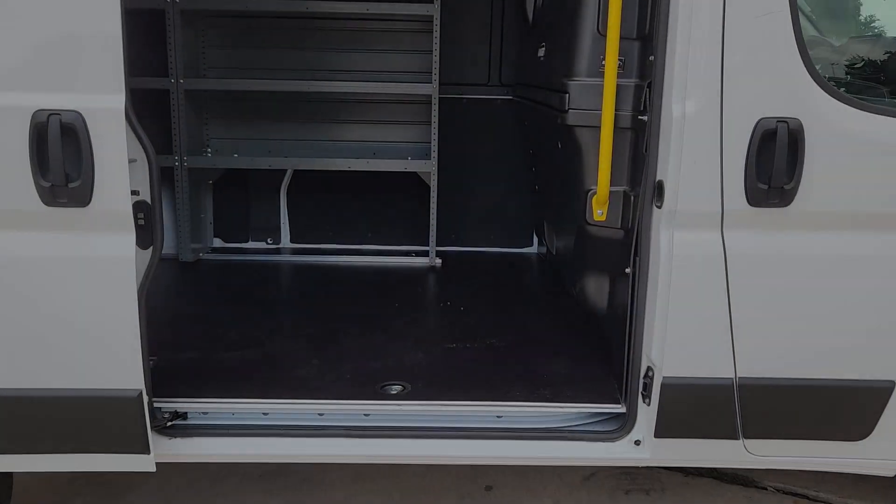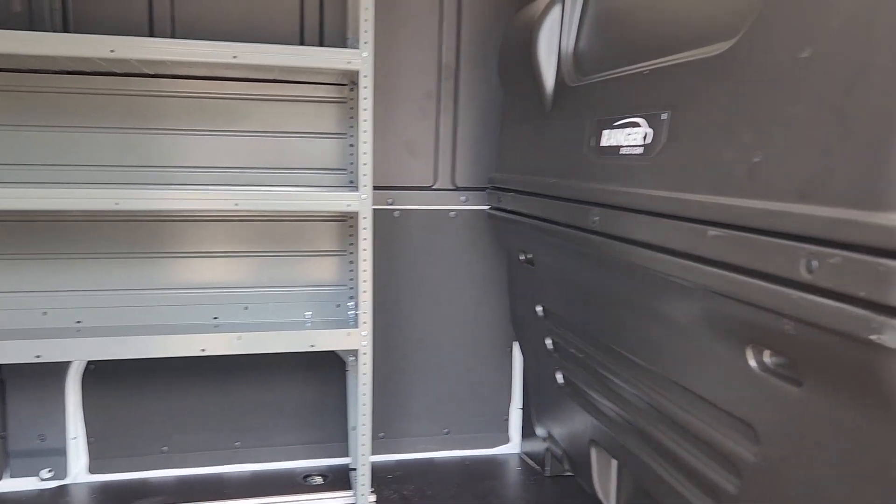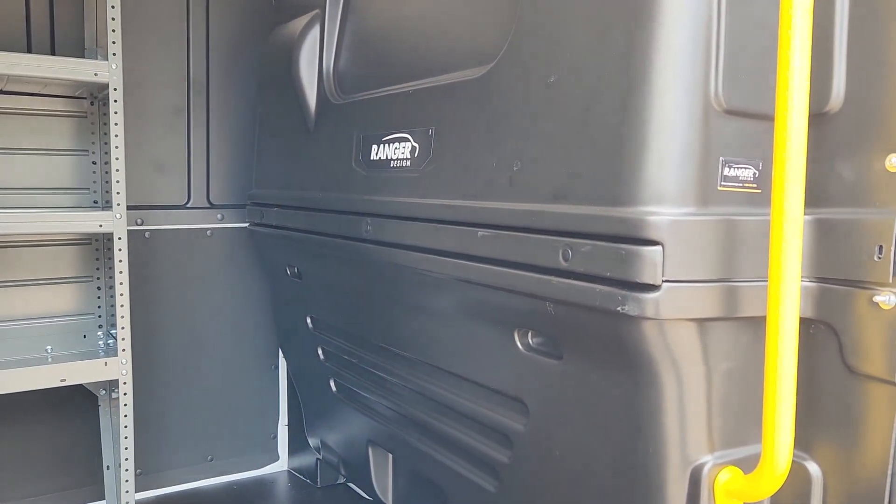Project a polished, professional image in this capable, generously equipped ProMaster 1500. Come in for a test drive — our team will make it the best part of your day.